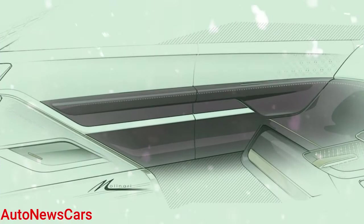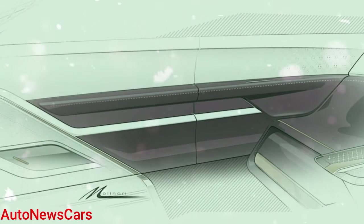Ultimately the Star is just a concept, but it does represent the philosophy Lincoln will take as it makes its EV transition. The brand expects to have a zero-emission fleet by 2030. We'll have to see if there's any space for Lincoln's notions of luxury in the increasingly crowded luxury EV marketplace.